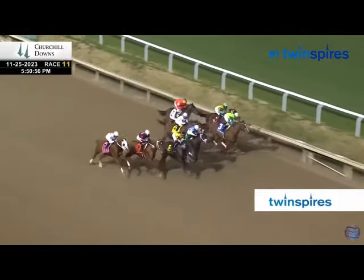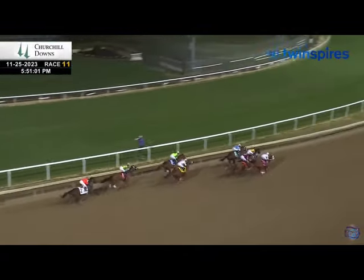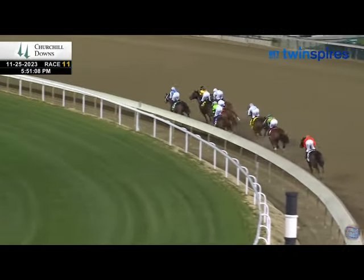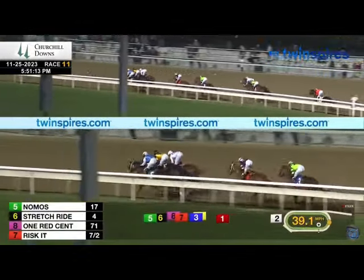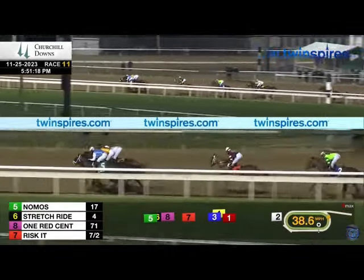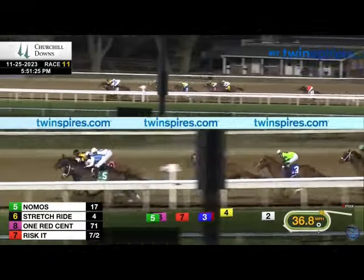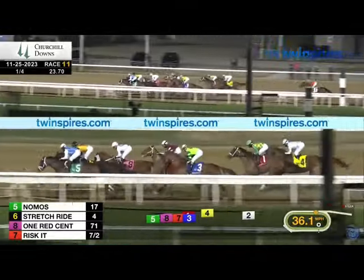In the gate and they're off. Real Men Violin breaks out to the stretch, drifting to the back. One Red Cent on the far outside. Risk It backs off to track the pace from fourth, ahead of Real Men Violin in fifth. Awesome Road comes out sixth, Dancing Room wide in seventh, Honor Marie at the back in eighth as they hit the back stretch. They run through an opening quarter in 23 and three.